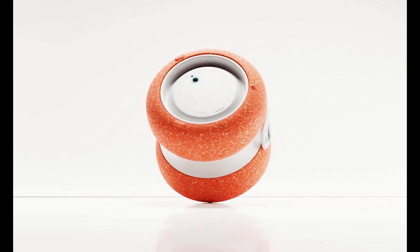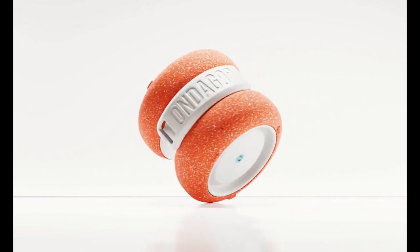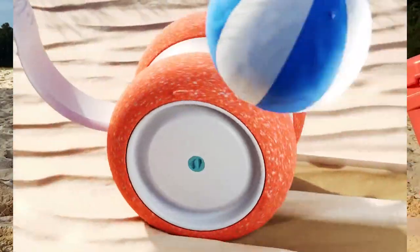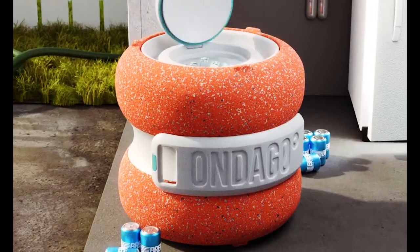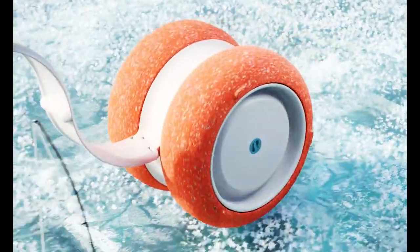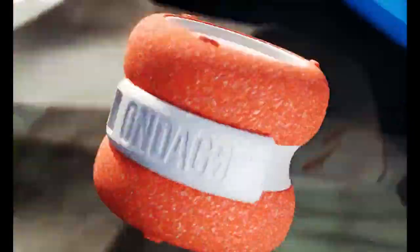Adventurous people enjoy socializing in the great outdoors. However, the coolers available today are heavy, clunky, and a pain to haul. Ondego is a portable cooler made of recycled plastic that can not only cool your drinks but can also float in water.